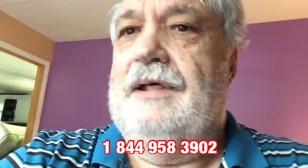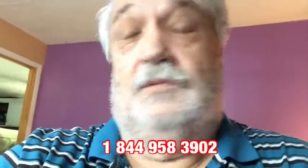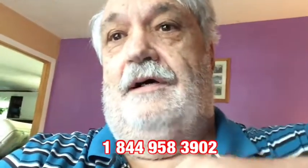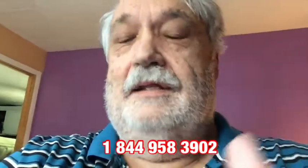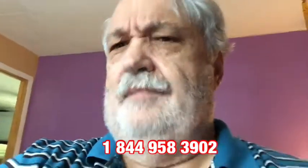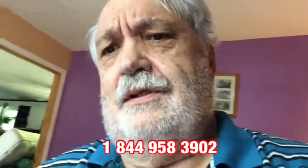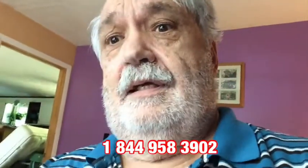I cooled down and thought maybe I shouldn't have been so harsh, so I called back. They picked up the phone and hung back up. I called again — they picked up and hung up again. They're not going to talk to me, so you pretty much know it's not real customer service. So I went back and set it up myself.